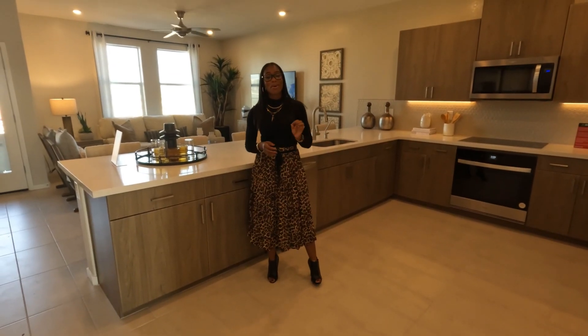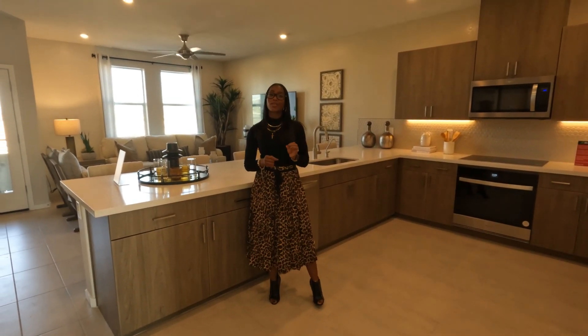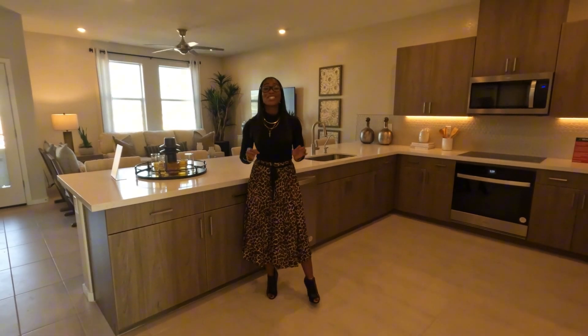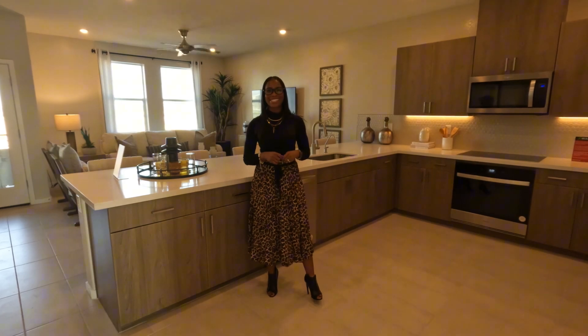This was a four bedroom, three and a half bath home, just over 2,250 square feet and just under $465,000. If you are interested in this new home, go ahead and visit me at newhomesinvegas.com.